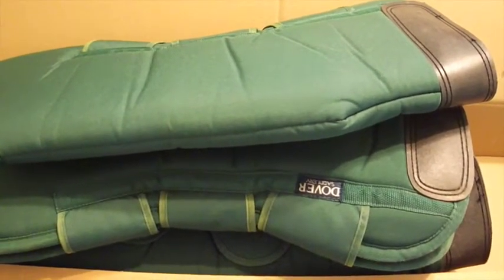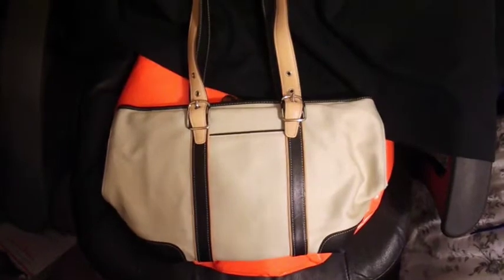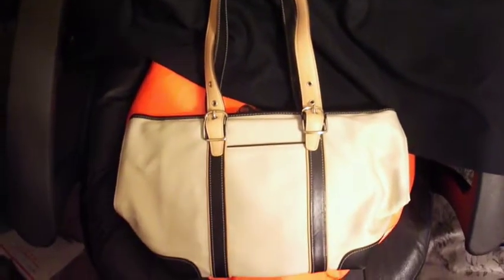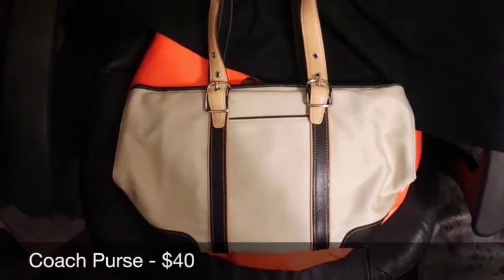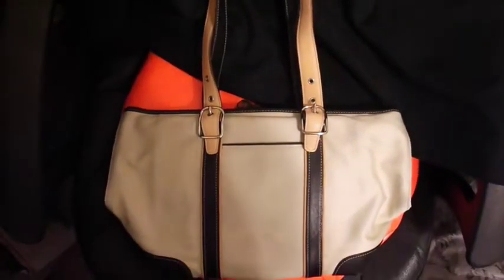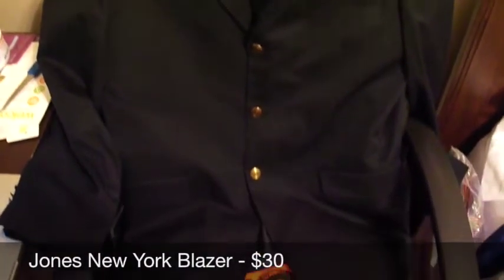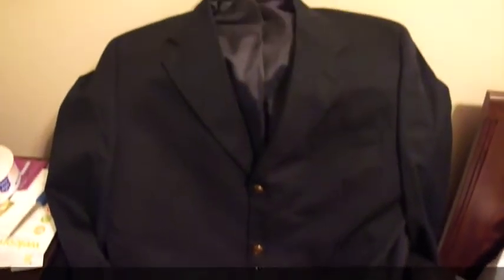This is a cute little Coach purse — kind of a tote bag style with leather handles and a silky fabric — and this sold for $40. This is a navy blue blazer by Jones New York, size 42 Long, and that sold for $30.